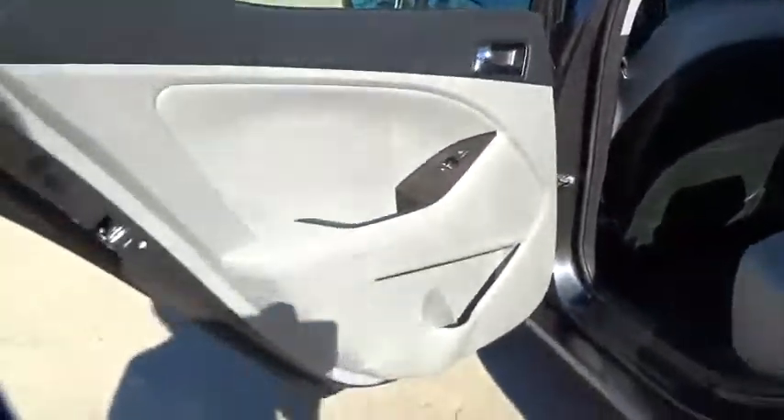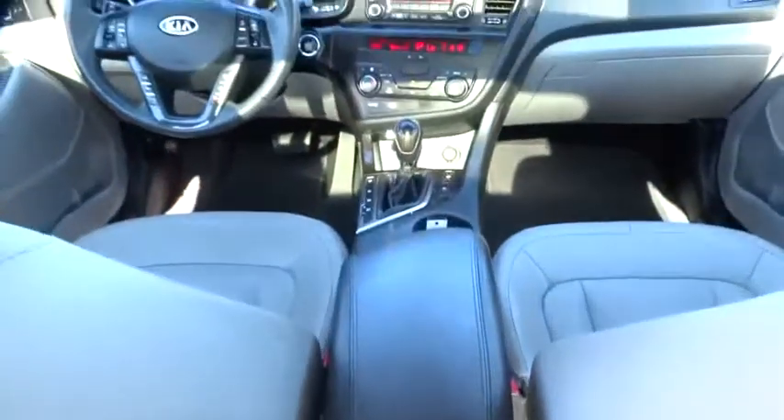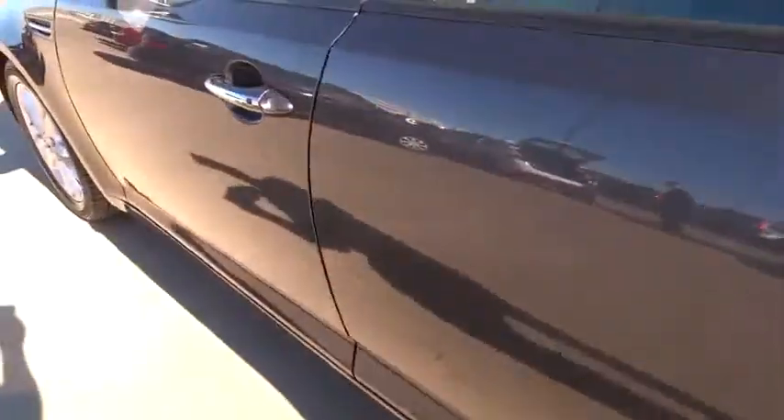Here are some of this vehicle's great options: stability control, traction control, anti-lock braking system, steering wheel audio control, keyless entry, leather-wrapped steering wheel, Bluetooth, driver airbag, adjustable steering wheel, power steering, cruise control, keyless start.